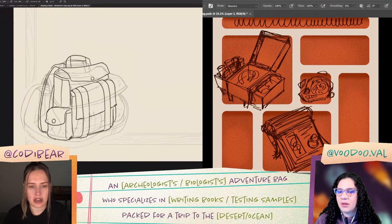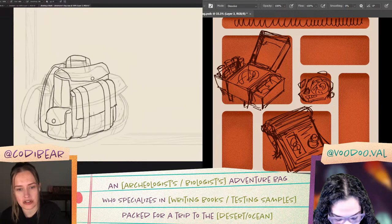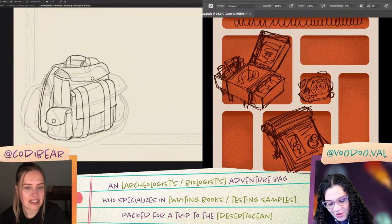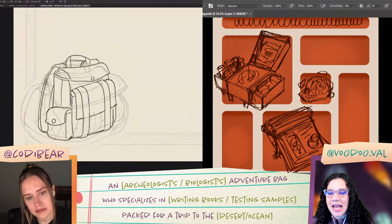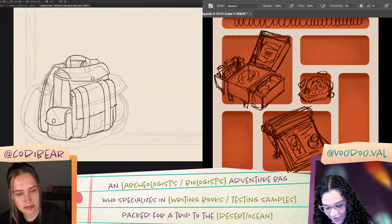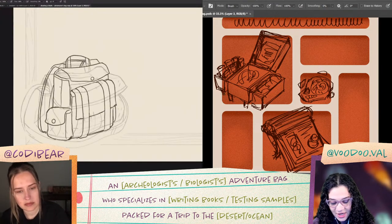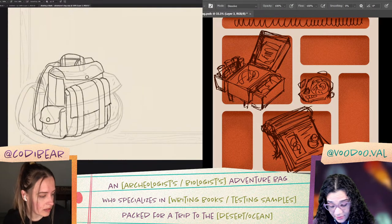The last two weeks is the most I've ever drawn backpacks in my life — I never draw bags, so this is a new experiment situation for me. I don't think I've ever illustrated so many inventory items in such a short amount of time, because we've been doing props like crazy. Let us know, folks in chat, if you are enjoying the prompts that are props, because we've been having a good time with them and we want to do them more often.